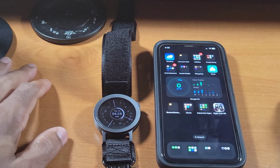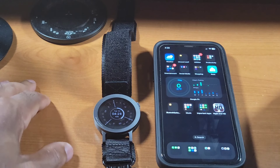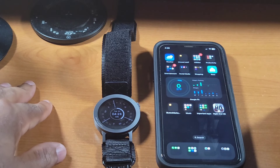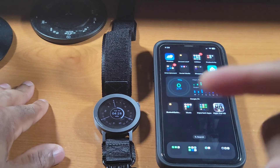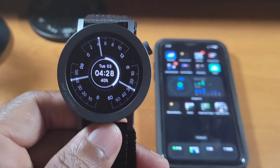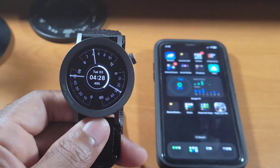Welcome back to another video. Today I'm going to talk about my favorite watch faces and some bugs and improvements that I think CMF needs to implement for the CMF Watch Pro 2. I've been rocking this watch for a good amount of time. I'm not quite ready for the full review yet, but I've gathered my opinions and experienced the bugs, and I want to share my favorite watch faces and make some recommendations.